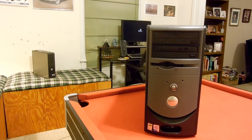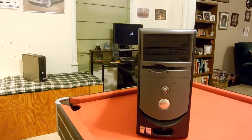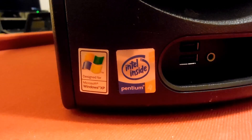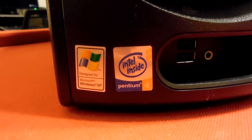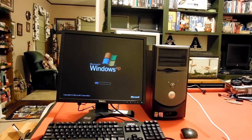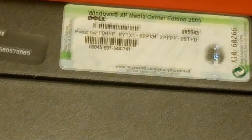A Dell Dimension 4700. These systems are from around 2005 or so, and were generally sold to homes and maybe small businesses. This one has a Pentium 4 with hyper-threading, clocked at 3 GHz, and running Windows XP — in this case, Media Center Edition 2005.